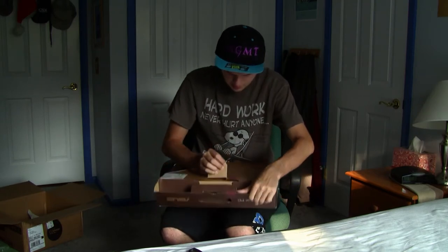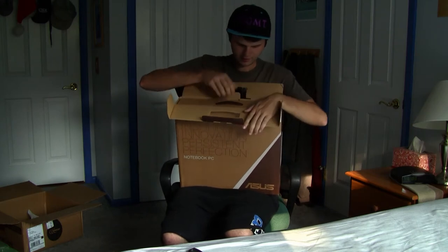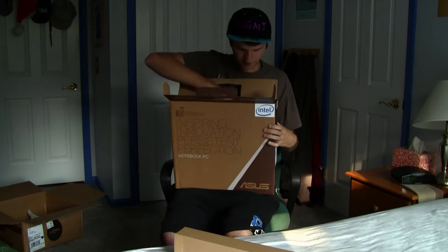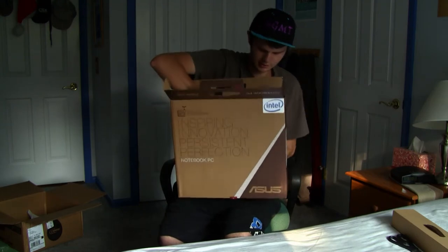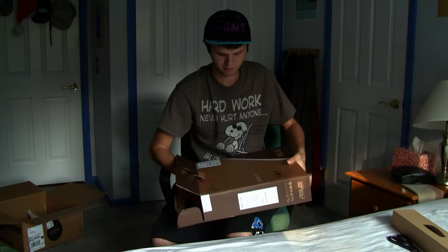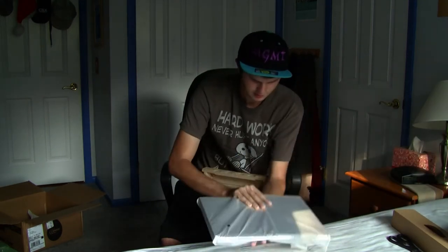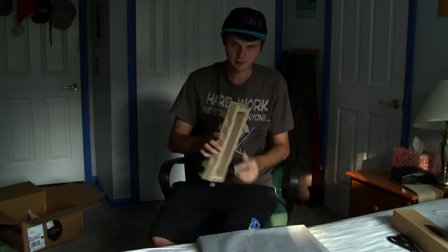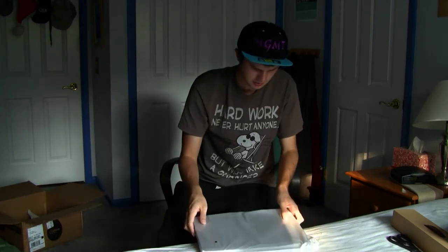Wow, one little tiny seal keeps the box closed. Boxception! Box within a box within another box. Here's the main course of the whole thing — I just got a freaking power cable alone on my computer. That's a Newegg computer crate. I'll find some use for that.